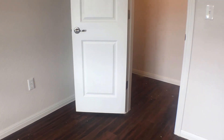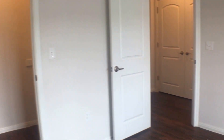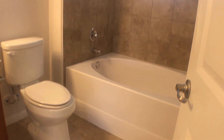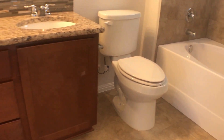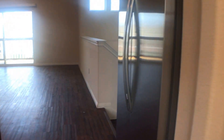To the right of the washer and dryer hookups, you will find the master bedroom. This master room is very spacious with a large walk-in closet. The master bedroom is also connected to the master bathroom, which has a nice garden tub shower combination and two sinks. To the left is another doorway that leads you back out into the living room and the kitchen.